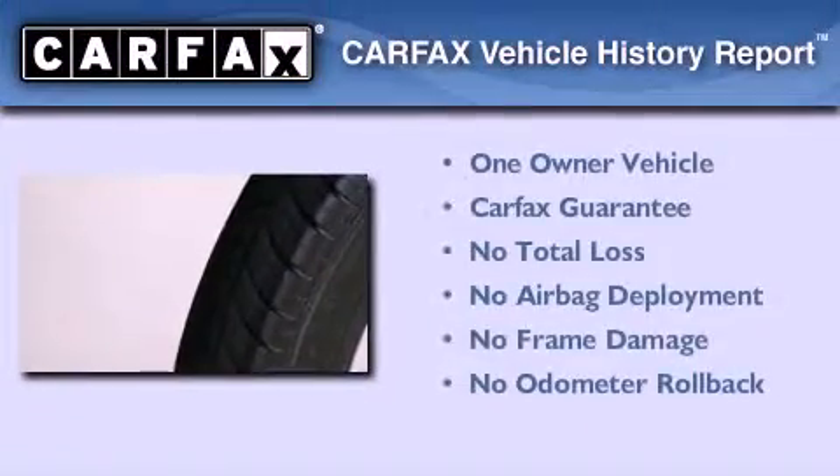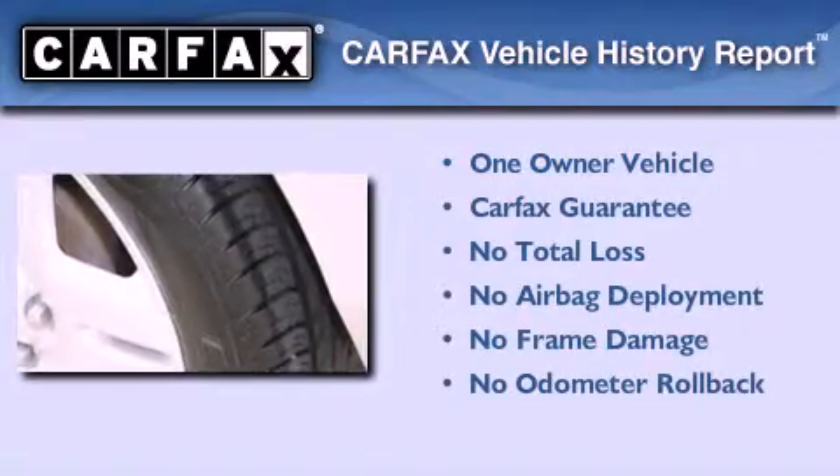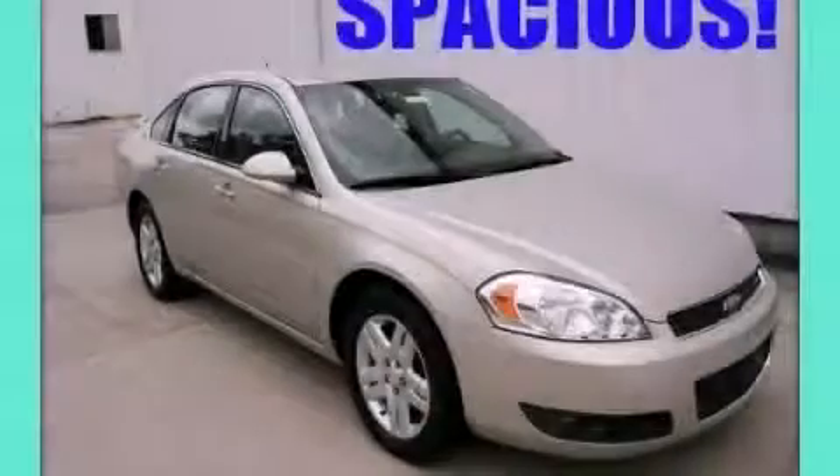This Chevrolet has had only one owner and it qualifies for the Carfax buy-back guarantee. This vehicle is sure to sell fast. Call and arrange your test drive today.